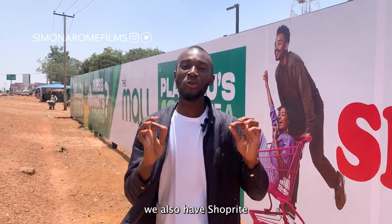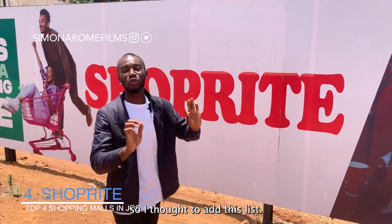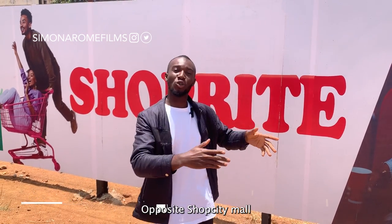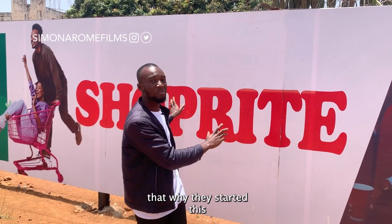On the list we also have ShopRite. Even though they're not operating yet in Jos, they have plans to, so I thought to add this to the list. I think this is in Olderport, opposite Shop City Mall, and they have plans to come to Jos already — that's why I decided to include this.